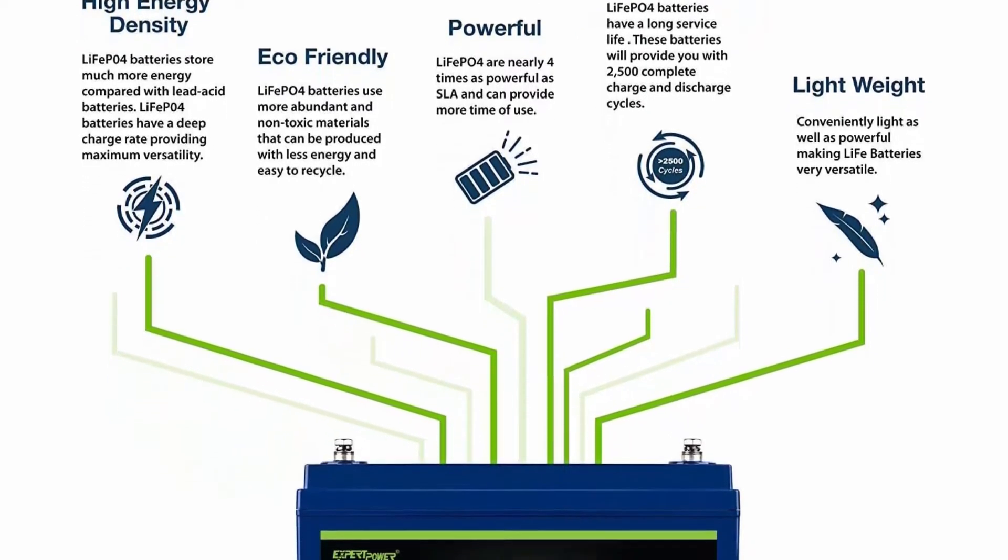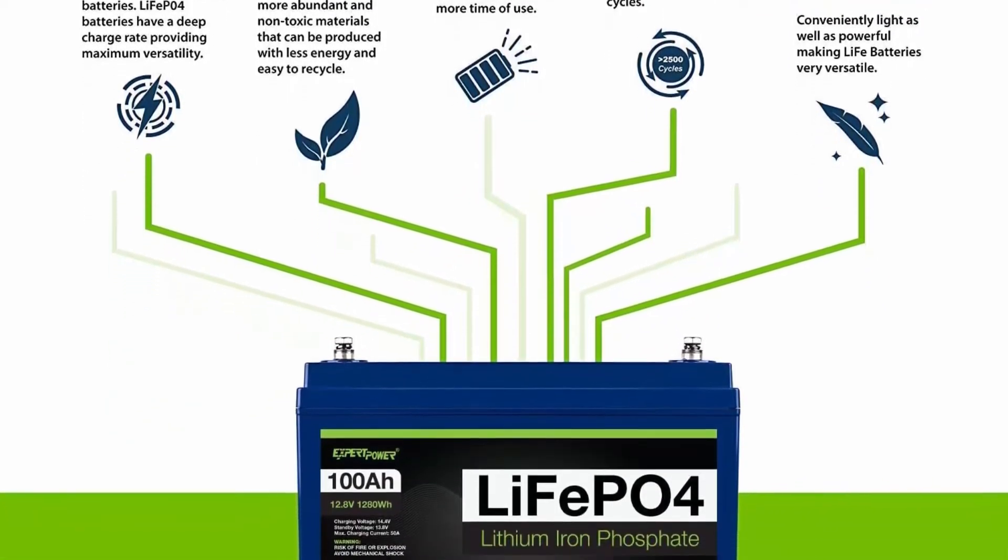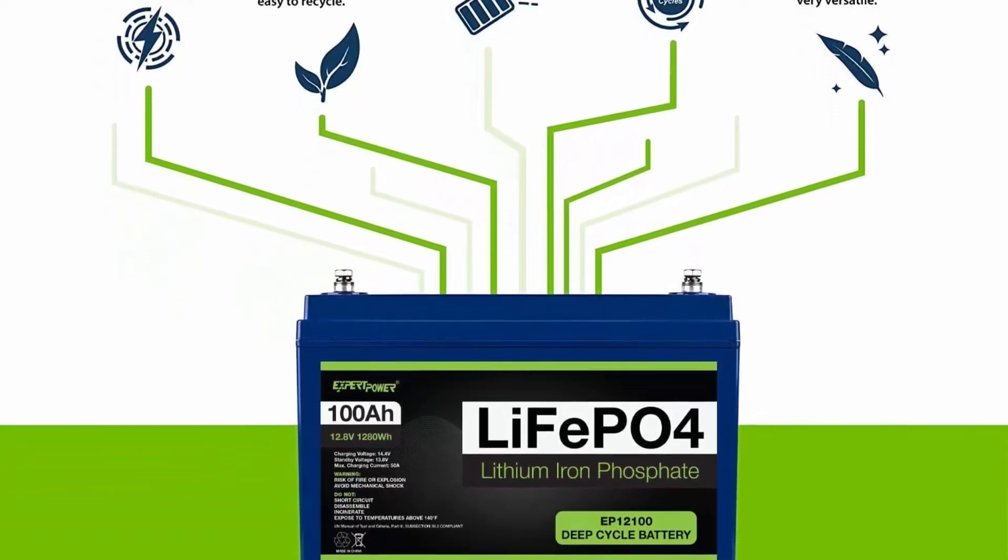Built-in low temp cut-off prevents charging under 23 degrees Fahrenheit, minus 5 degrees Celsius.